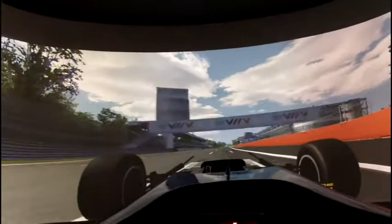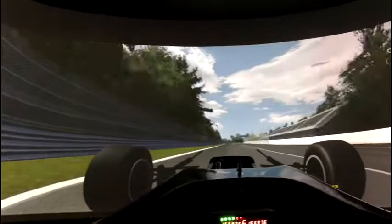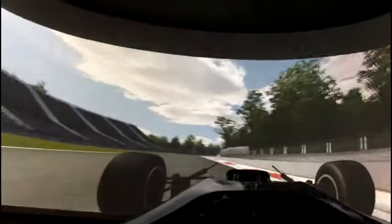Here we are on the start lap of Monza, on the main straight, going through 6th gear at about 200 miles an hour, preparing for the first chicane at roughly the 100m mark or just after. Going 4th, 5th, 4th, 3rd, 2nd — turn 2.